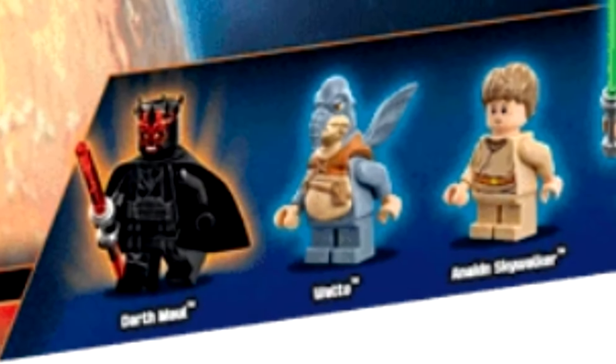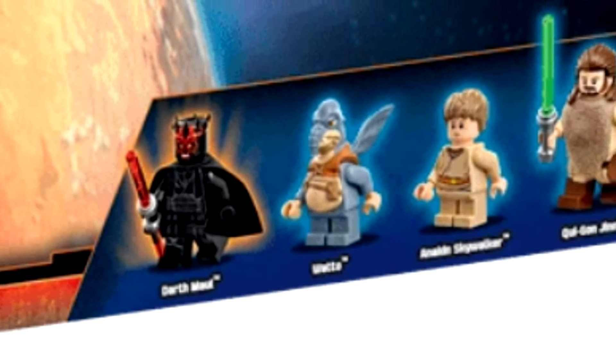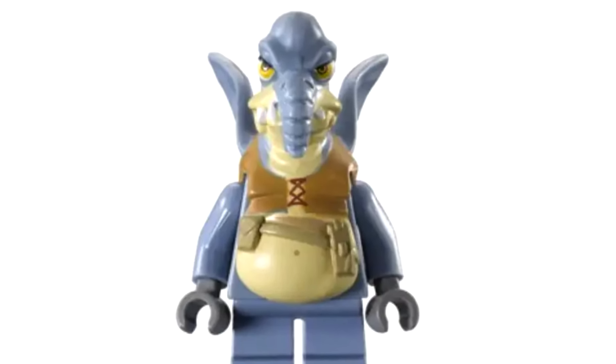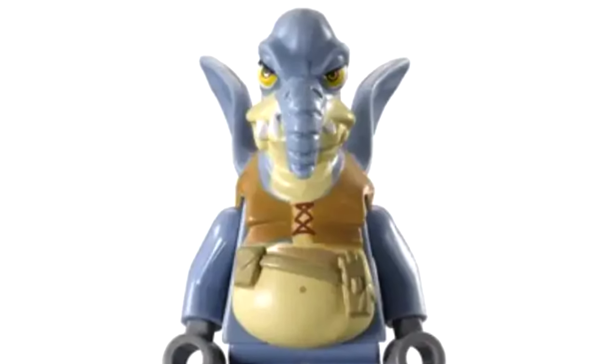Also, the 2015 one had Watto — and that's the last time we got Watto too. It would have been cool to throw Watto into this set since he's a character that doesn't come in sets. But part of me wonders: is LEGO even getting to the point where they find Watto offensive? Who knows — we'll have to wait and see.